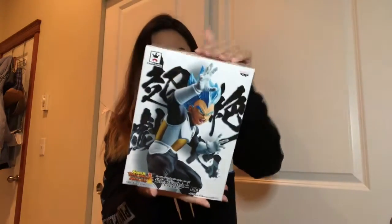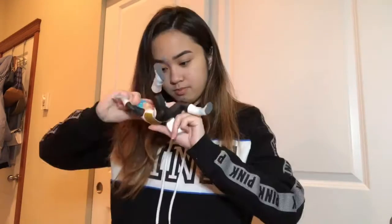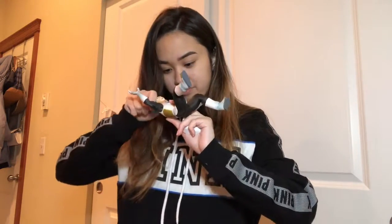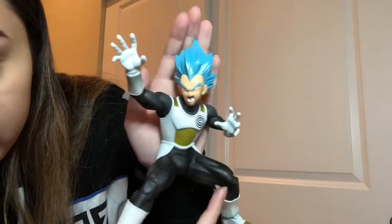The next figurine I got is this — I think this is the transcended Vegeta figurine. I actually don't watch Dragon Ball but my boyfriend's a very big fan, so I'm probably going to give this to him. Here's the Vegeta coming straight out of the box. Oh my gosh, his head kind of just blew off. Let me show you the figurine — really nice. I really love the blue hair and yeah, this is a really cool figurine.